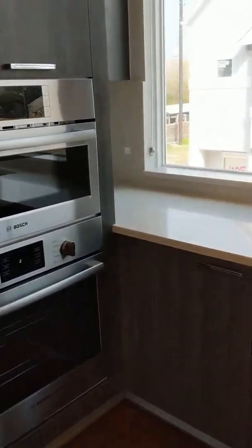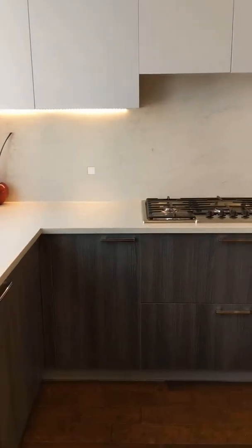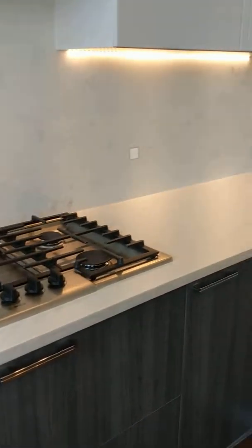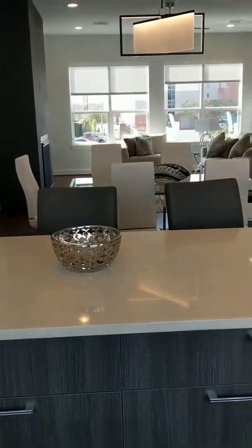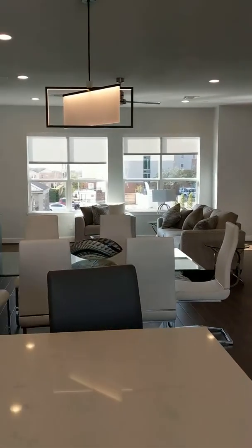There's a great double oven, lots of great counter space and cabinet space, under-mounted lighting, and gas burners. This is where the party happens. Love the fixtures.